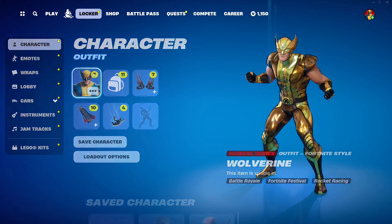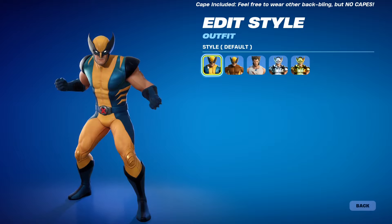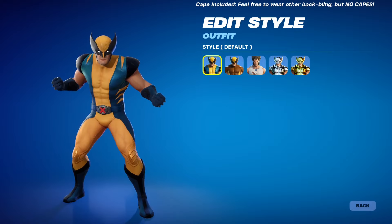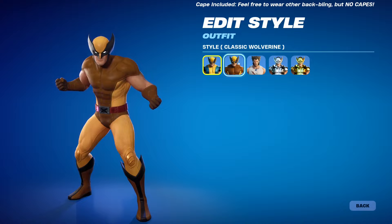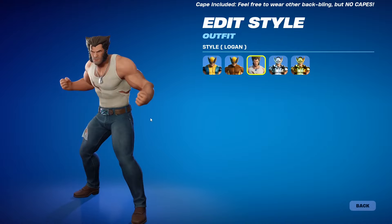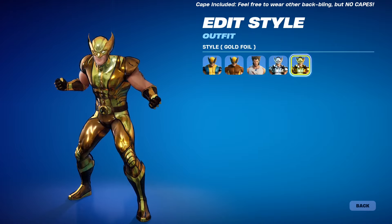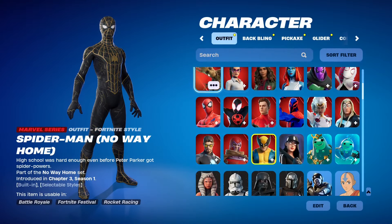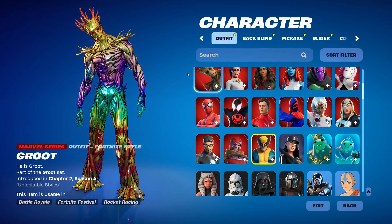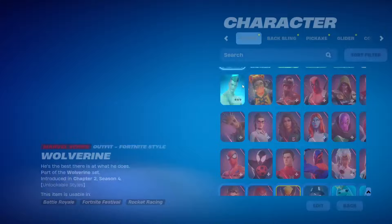I'll have to work on matching cosmetics for the Wolverine set. The OG Wolverine got a lot of love with multiple styles: the OG skin, the classic Wolverine, Logan, and the super styles — Silver Foil, Gold Foil, and a Chromatic/rainbow foil at the end.